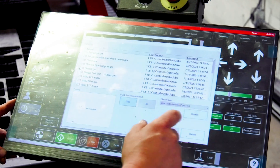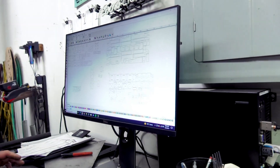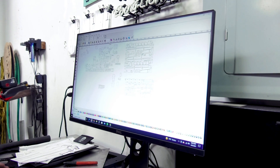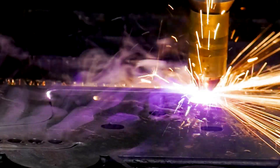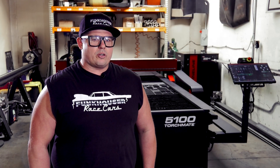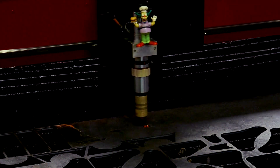The user interface is easy. Torchmate CAD is pretty useful — the CAM aspect of it is really good. When we demoed it, the Torchmate CAM was better than the other software. There's a lot of help with the YouTube content you guys have. There are knowledgeable people, and you will get your problems solved.